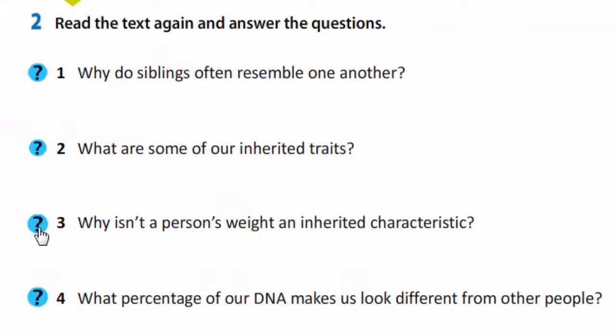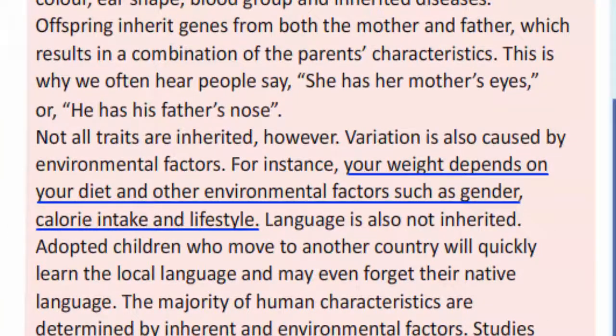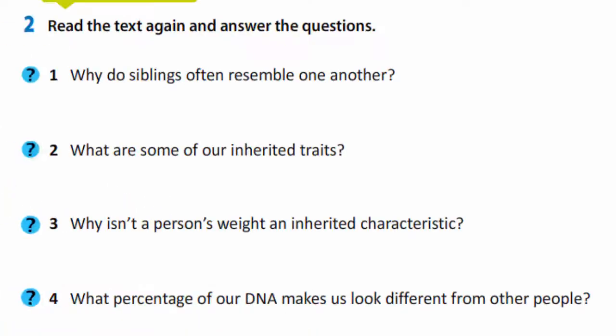Why isn't a person's weight an inherited characteristic? Your weight depends on your diet and other environmental factors such as calorie intake and lifestyle. What percentage of our DNA makes us look different from other people?